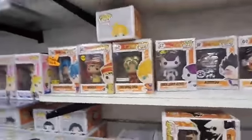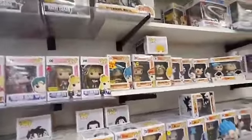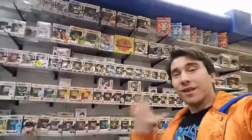Is that all the Dragon Ball pops? Maybe. Sailor Moon — I usually put Sailor Moon right next to Dragon Ball. That's my signal that I've talked too much and shown you too many pops.